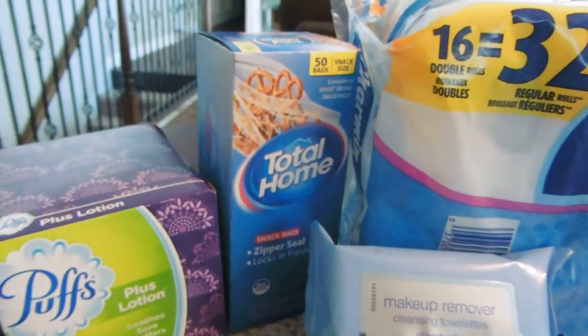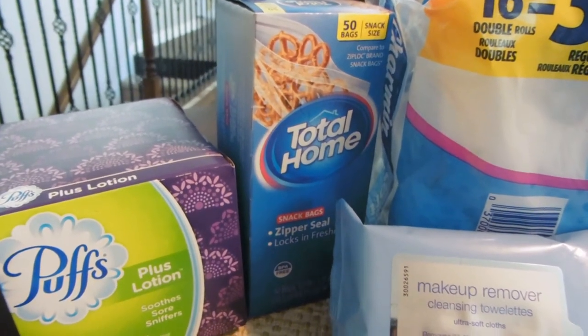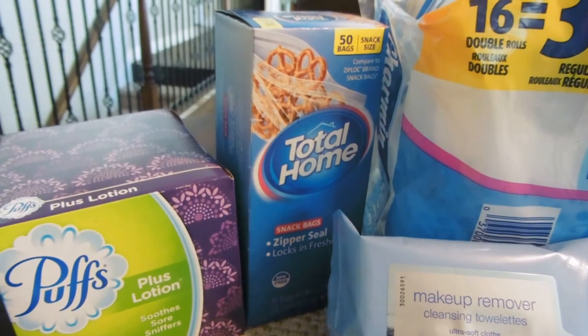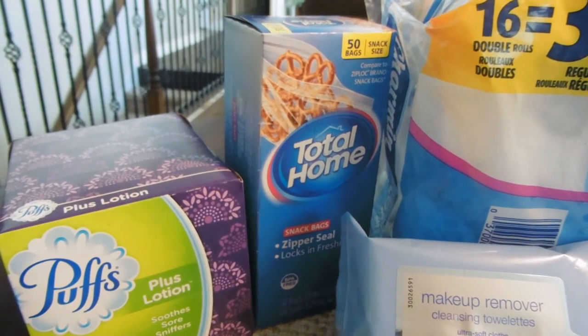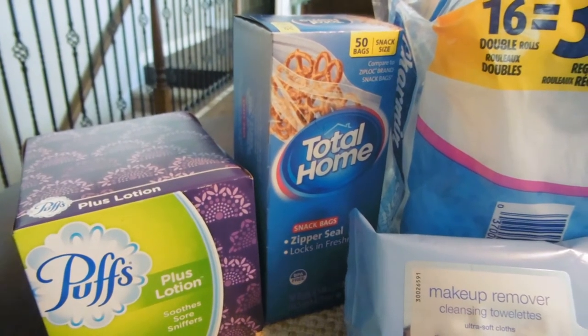Lastly, I got this Total Home Snack Bags — this is definitely optional, just something I wanted. They're priced at $2.27, and I got a dollar off food storage CRT, bringing it down to $1.27 out-of-pocket. But if you forego this, it really makes this an awesome deal.